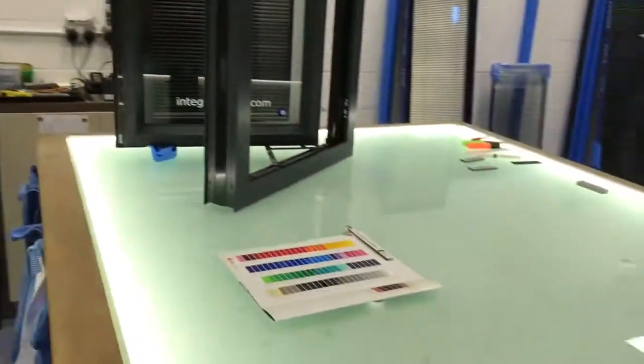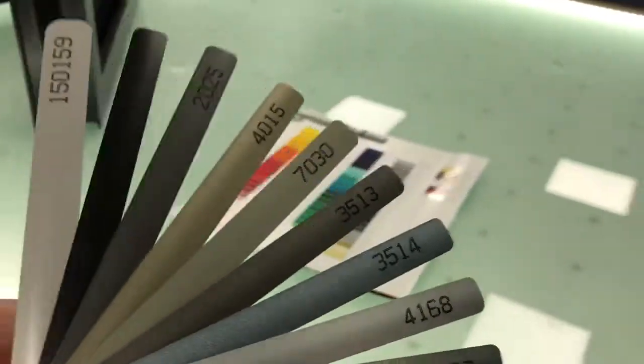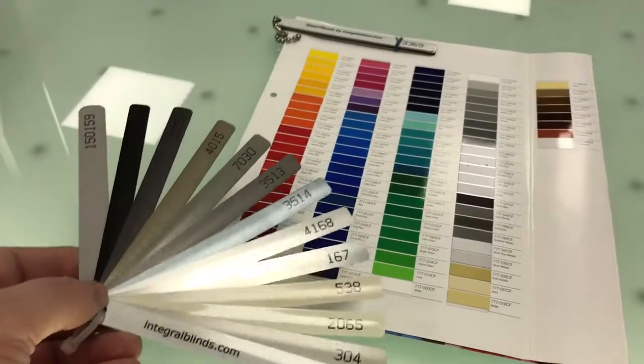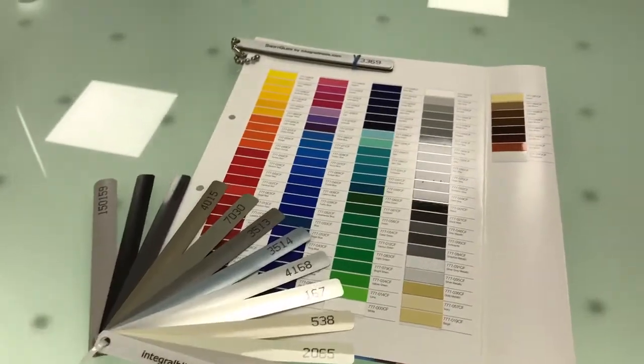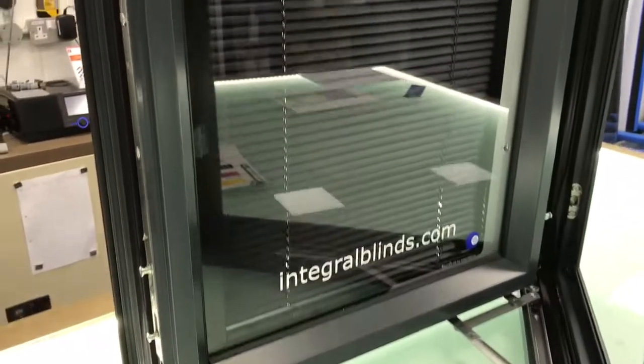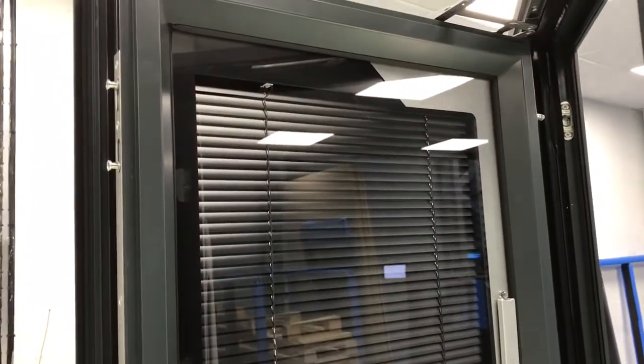Swiftglide Integral Blinds, with over 1,200 unique colorways, different slat and perimeter frame combinations on both the inside and the outside of a Swiftglide Integral Blind unit, gives you more choice than ever. The unique fully dressed perimeter,